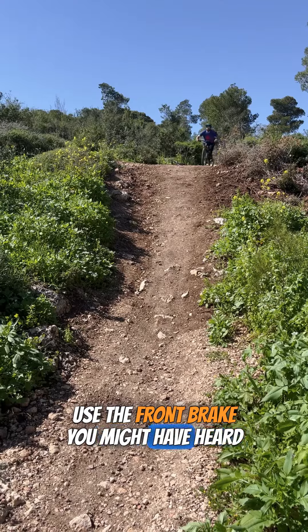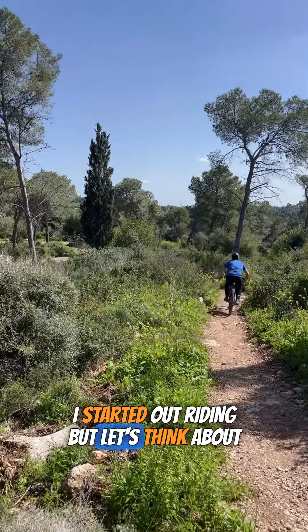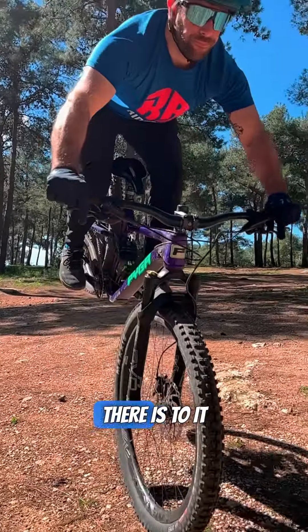Don't use the front brake. You might have heard that sentence — I know I have, a lot, when I started out riding. But let's think about it and try to contradict that. There is this belief that going over the bars is related to using the front brake, but that's not all there is to it.